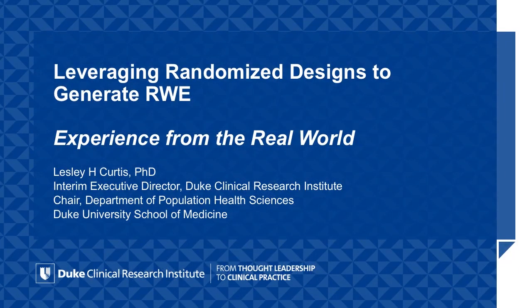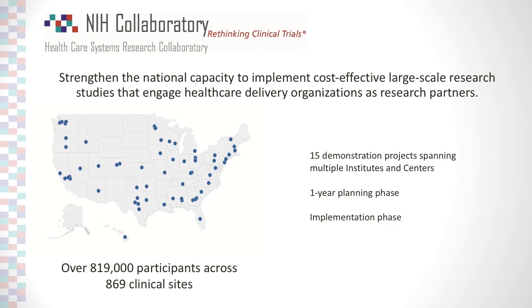Thank you, Greg. It's great to be here for the next day and a half — I think this is going to be a terrific workshop. What I wanted to do this morning is provide the group with some experience we've actually had in the real world in the setting of randomized trials that have leveraged real-world data. I want to start by touching briefly on the evidence base I'm drawing from. The first is the NIH Collaboratory, an NIH-funded network collaboratory created almost a decade ago to strengthen our capacity to do embedded clinical trials embedded in healthcare delivery systems and engage healthcare delivery organizations as partners.